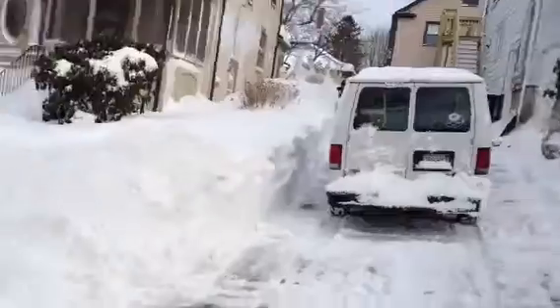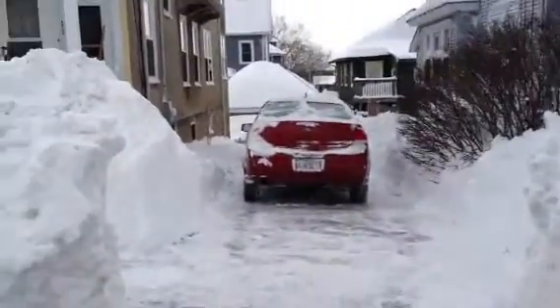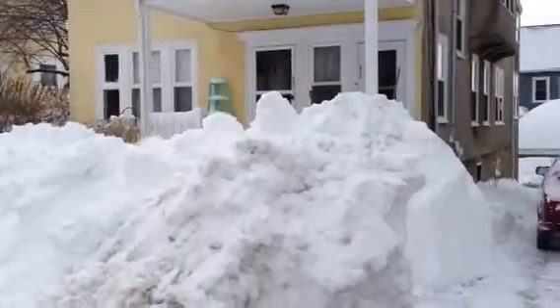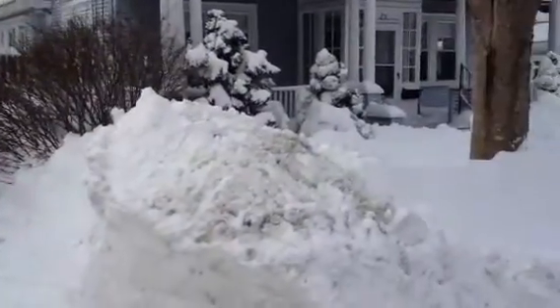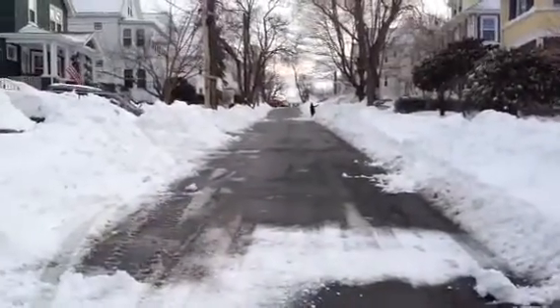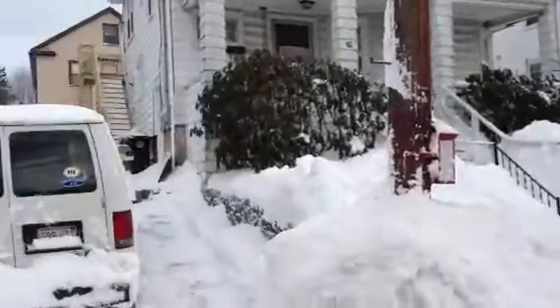And then we'll do a wide shot of the driveway. That should give you some perspective as to how high those snow drifts are, and how much snow is everywhere, all up and down the street, 360 degrees.